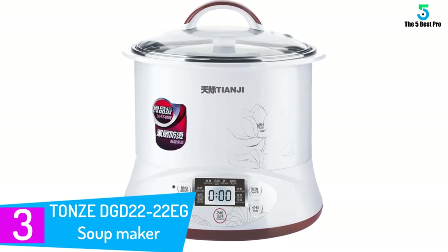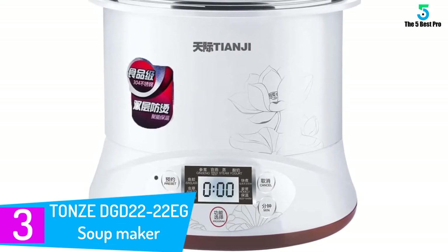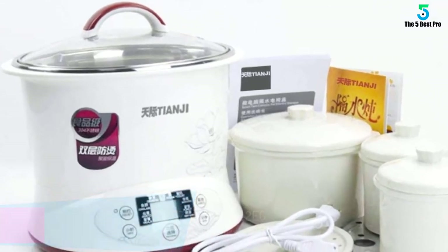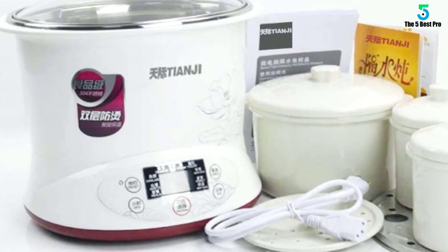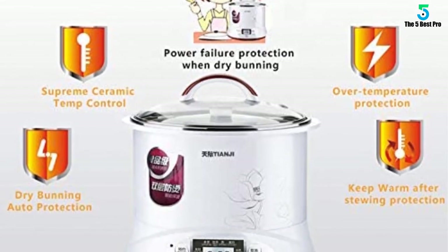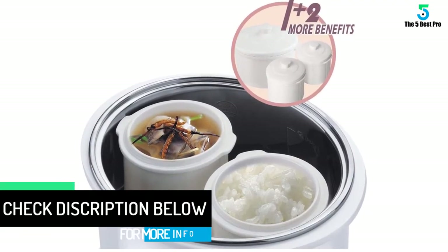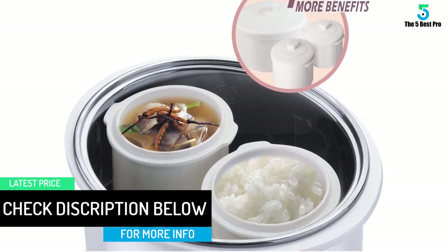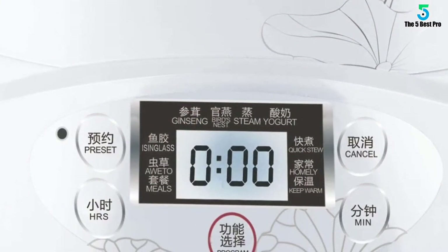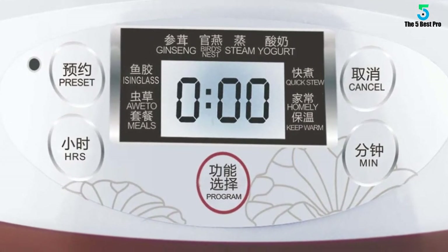At number 3: the Tonsa DGD 2222 Egg Soup Maker. This option can work as both a soup maker and a slow cooker. It retains nutrients well, and its three ceramic inner pots ensure you get the right taste. It features dry heating protection, safety features, a food-grade stainless steel body, and a simple control panel with a digital display and one-button functions.